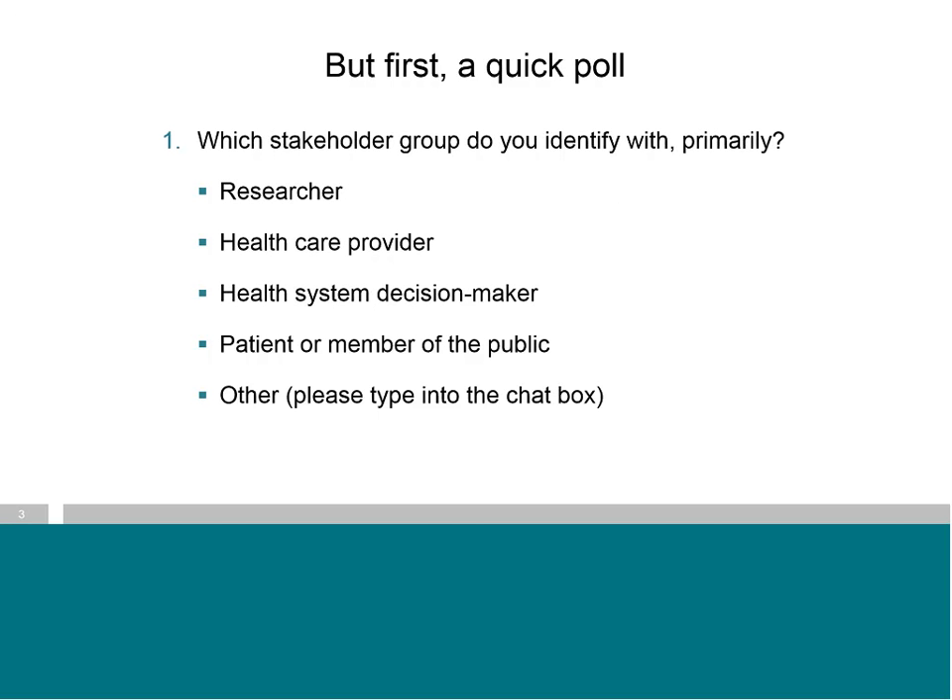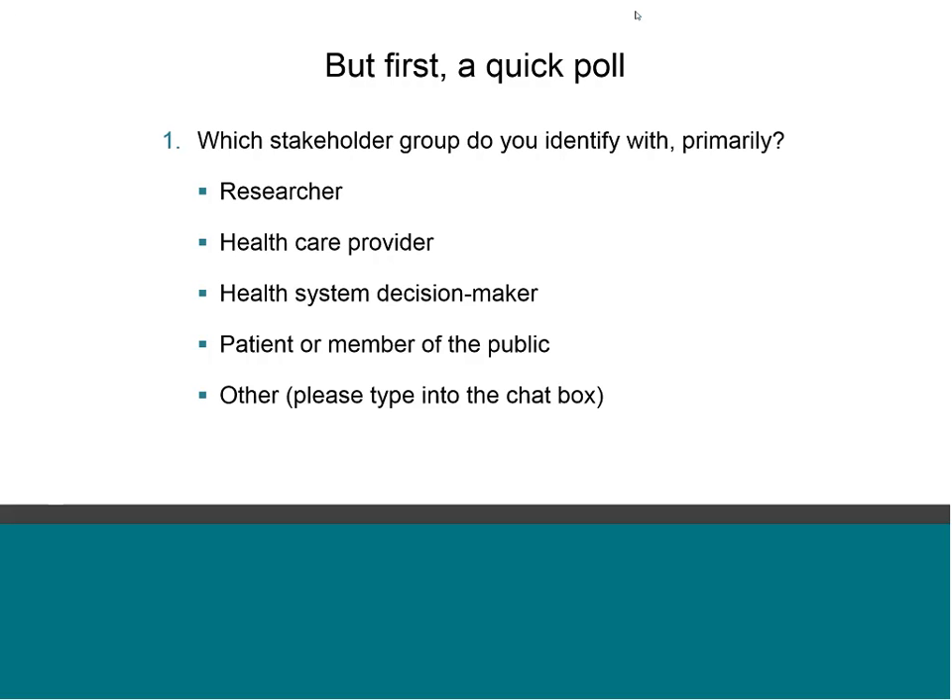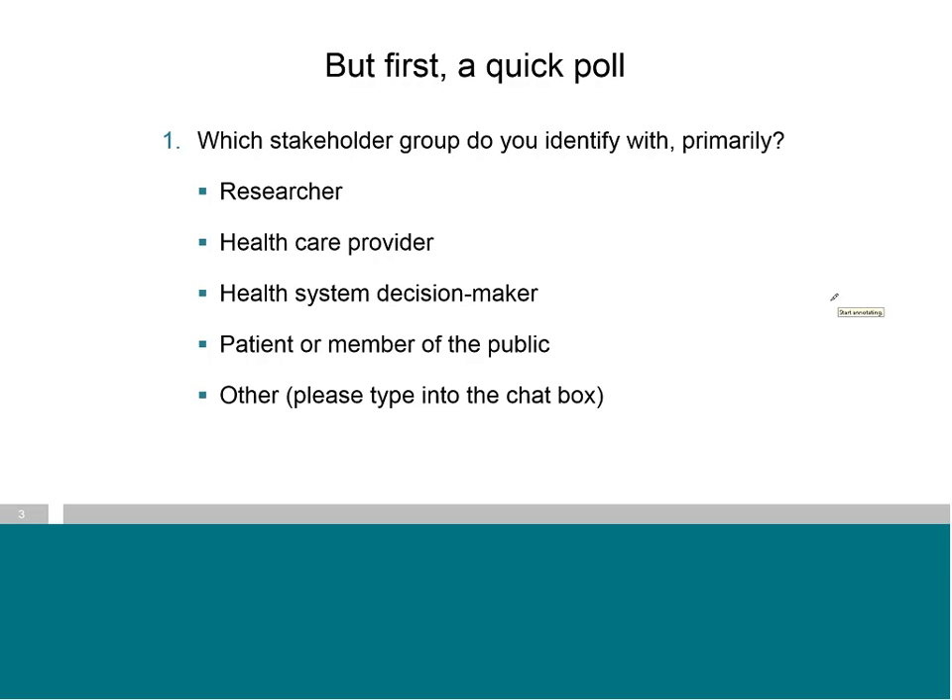Before we go further, let's find out who's tuned in. If you could take back control of the presentation so that the participants can make a mark beside the stakeholder group that best describes them. If none of the first four describes you, you can put a mark beside 'other' and then type a description into the chat box.